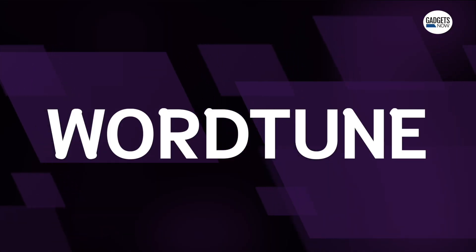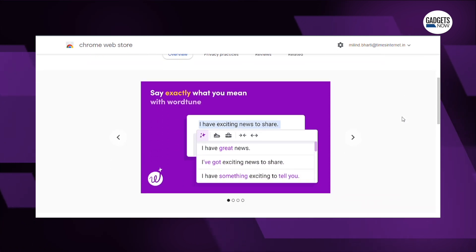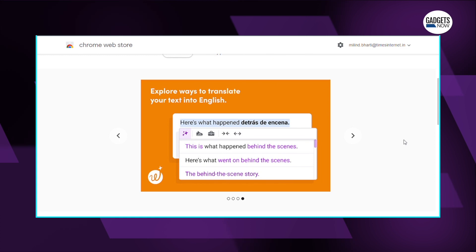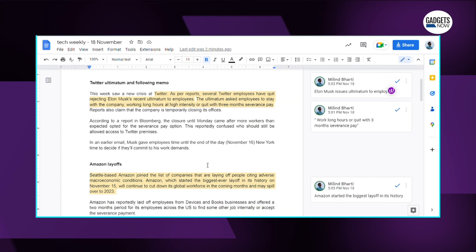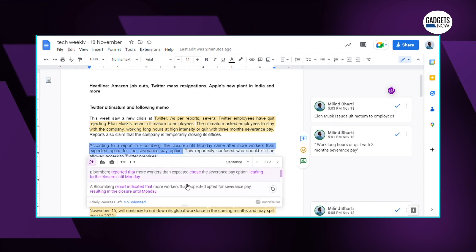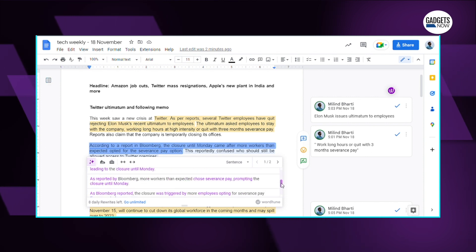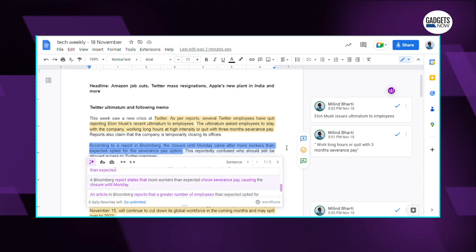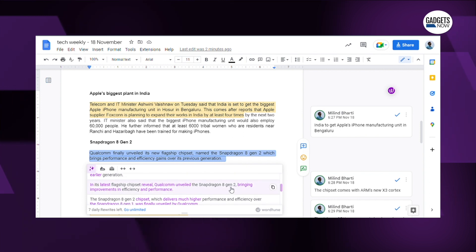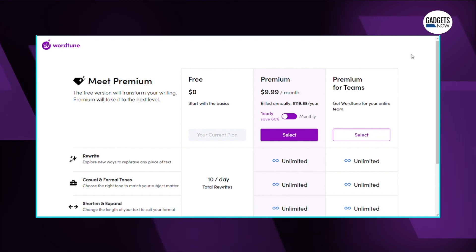The second one is WordTune, which uses AI to enhance your vocabulary and phrasing. This writing companion understands what you're trying to say and suggests ways to make your writing more clear and authentic. If you are a writer, this is a godsend. Personally, I use this tool and like every bit of it. You get 10 rewrites a day on the basic pack, and if you want to go beyond that you will have to pay, but the basic pack will suffice for most users.